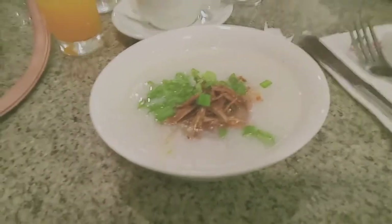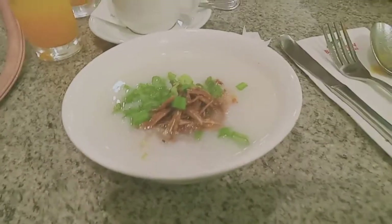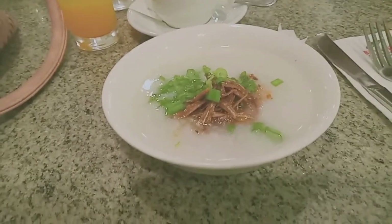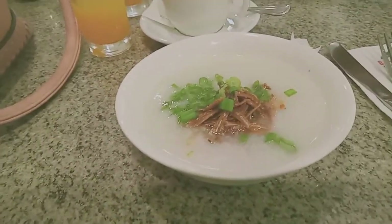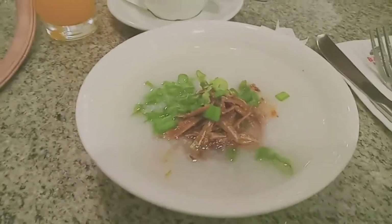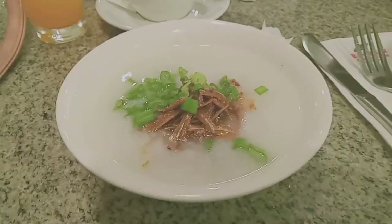This is my second round. It's porridge — it's lugao actually. With the dili, fried dili, some ginger, some pickled radish, and green onions. I like lugao.